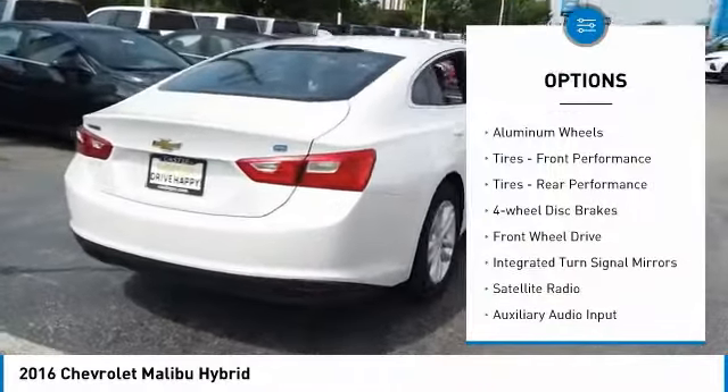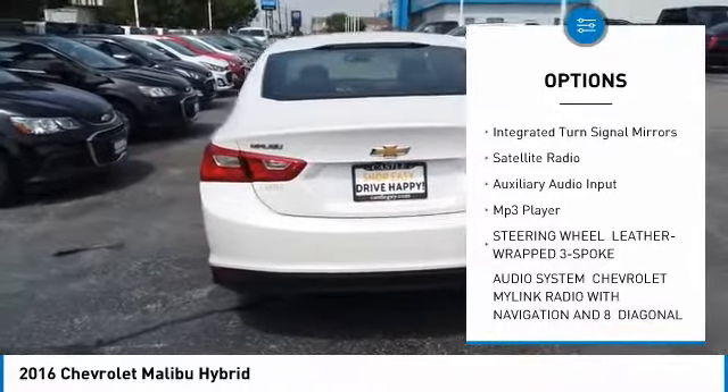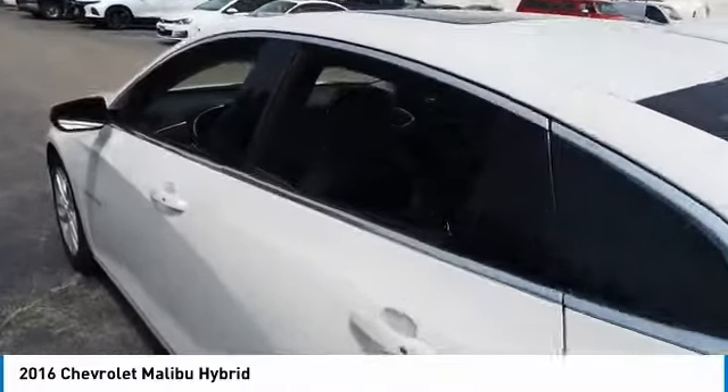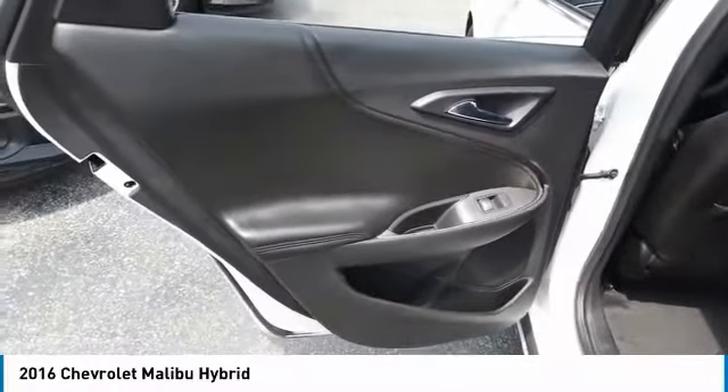Heated mirrors, aluminum wheels, front performance tires, rear performance tires, four-wheel disc brakes, FWD, integrated turn signal mirrors, satellite radio, auxiliary audio input, MP3 player. Come take a test drive today.